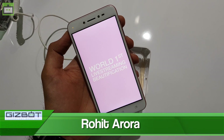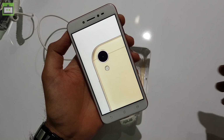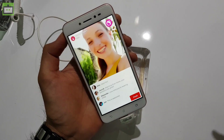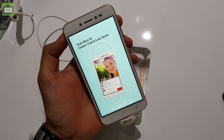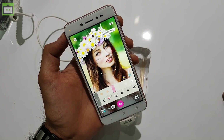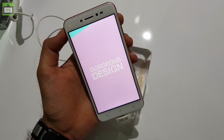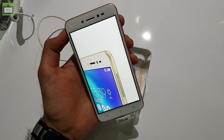Hi guys, I'm Rohit from Gizbot and the smartphone on your screen is the Asus Zenfone Live. The latest budget smartphone from the Taiwanese tech giant comes with a real-time beautification mode that can enhance your videos while you go live on Facebook, Instagram or YouTube. It also comes with dual mics that can reduce background noise to give you clear and louder audio output. Asus has priced the handset at Rs. 10,000 and it will be available on e-commerce sites as well as retail stores.